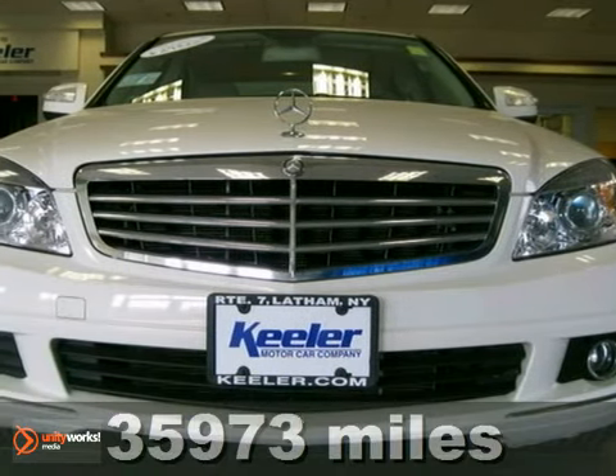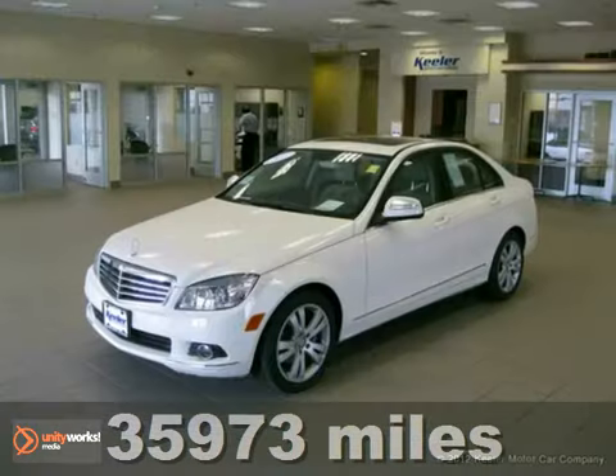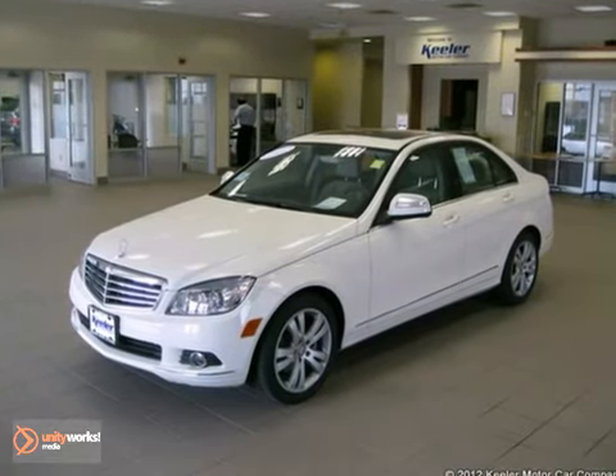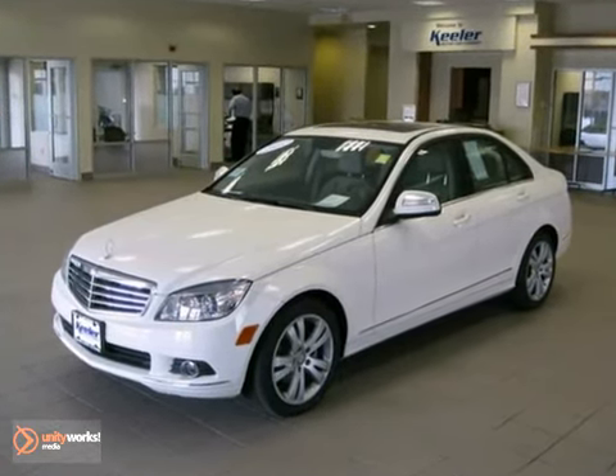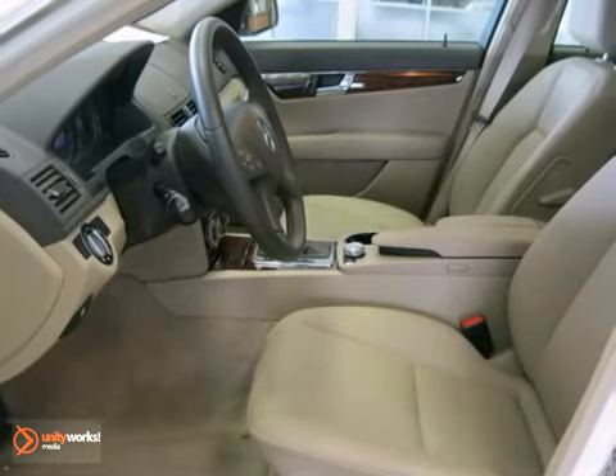The Mercedes-Benz Center at Keillor Motor Car Company is proud to present this 2009 Mercedes-Benz C300 with an automatic transmission, all-wheel drive, and 35,973 miles.